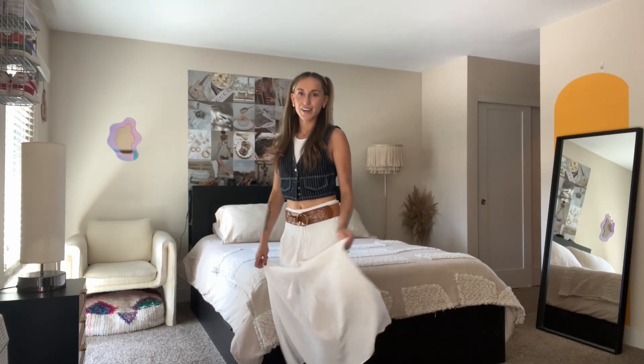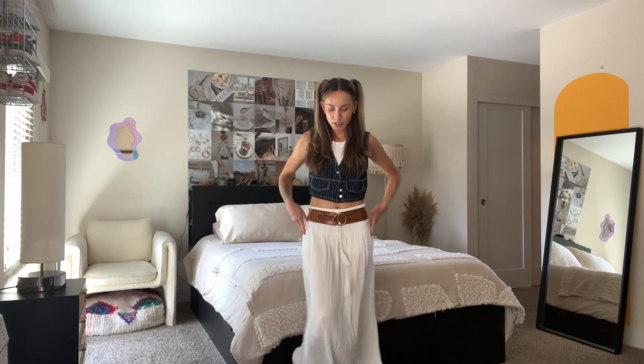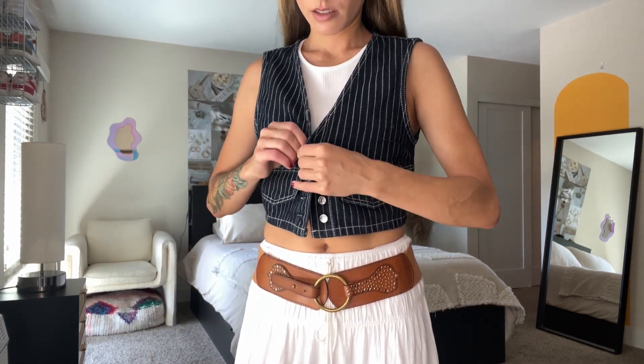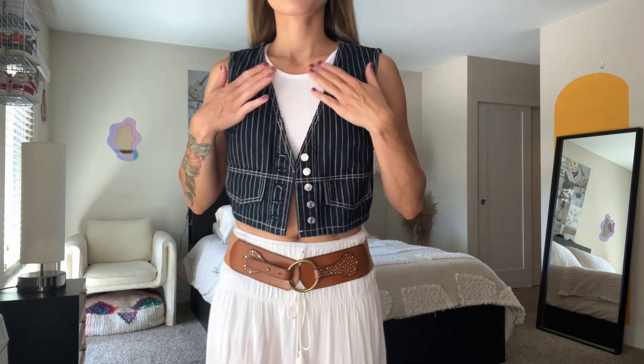For this one I was going coastal cowgirl. I have on the same boots and then this vintage belt that I've had forever — I love it. Then this denim vest from Zara with a cropped top from Zara as well. I'm thinking I might not wear the top underneath and go with something more low-cut so the white isn't showing. You get the vibe — I might style my hair differently too, but I love the baby spice look.